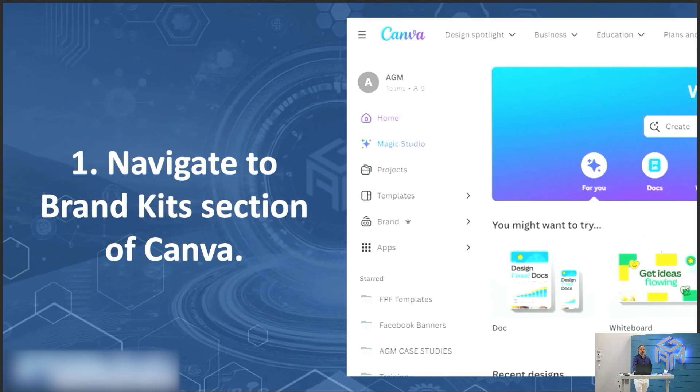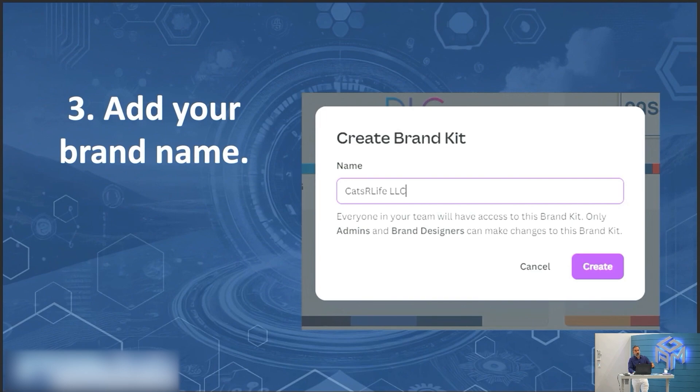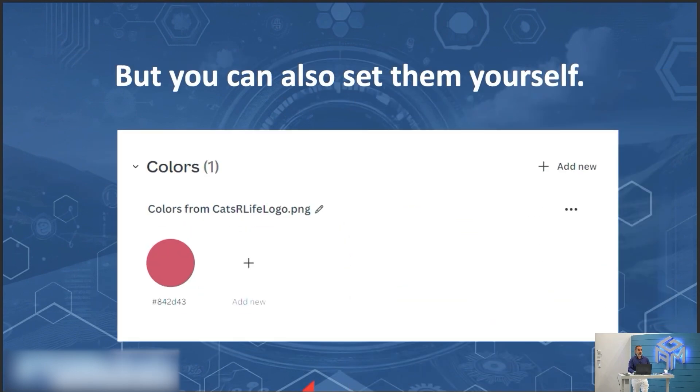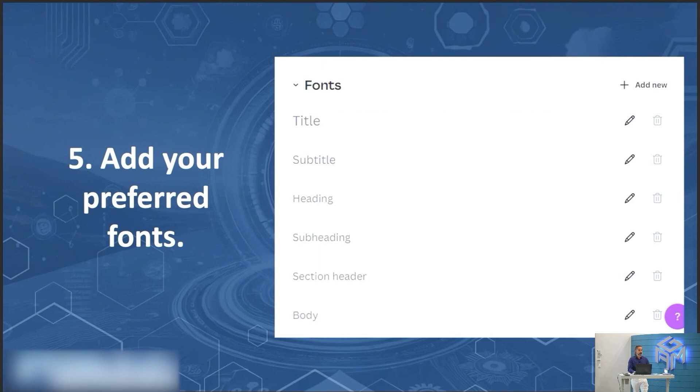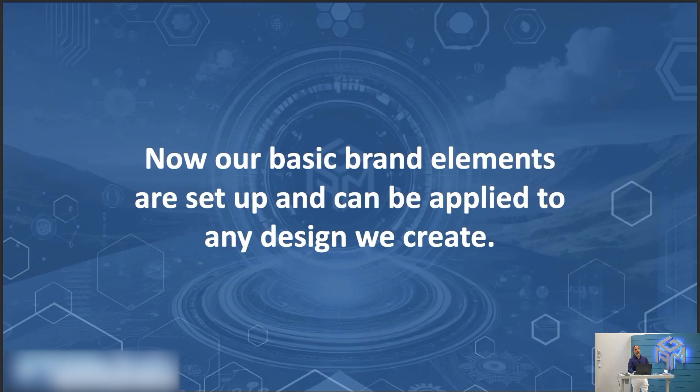Make sure you have a Canva Pro account — $15 a month. Navigate to the brand kit section of Canva. You see it right here: Brand. Click Add New, add your brand name — we're choosing 'Cats Are Life LLC.' Create and upload your logo, add your color palettes and preferred fonts, then add your brand voice. Save it. Now our basic brand elements are set up and can be applied to any design we create. Instead of having branding all over the place, it knows the branding to keep — really powerful and saves a lot of time.